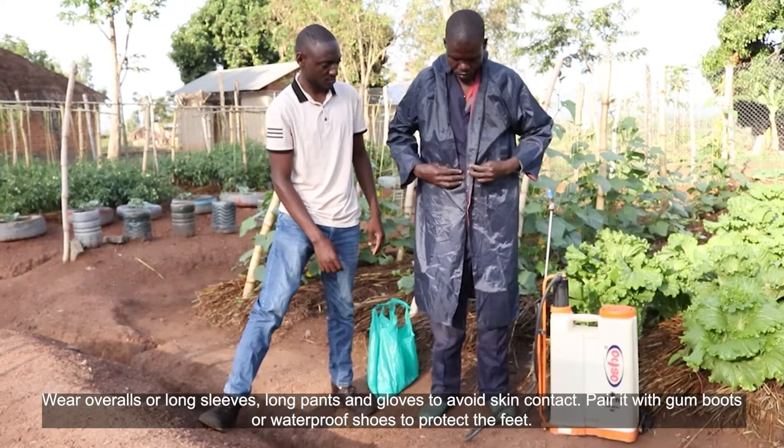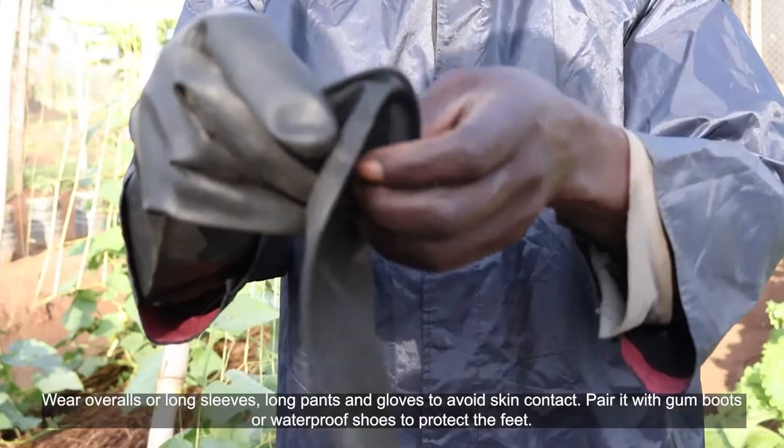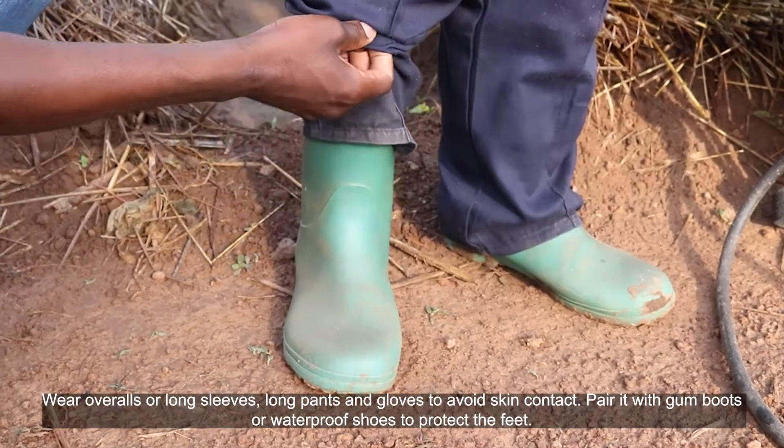Wear overalls or long sleeves, long pants, and gloves to avoid skin contact. Pair it with gumboots or waterproof shoes to protect the feet.